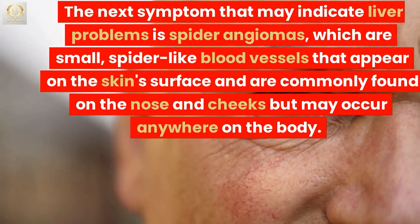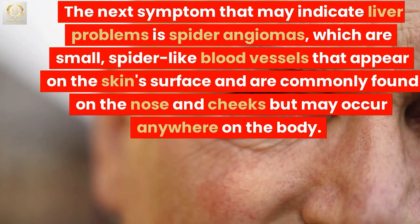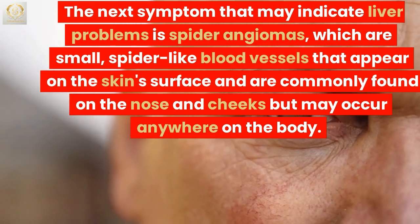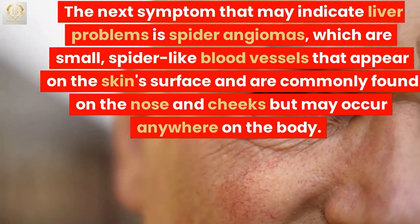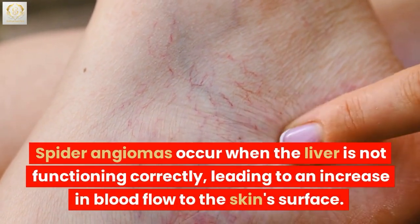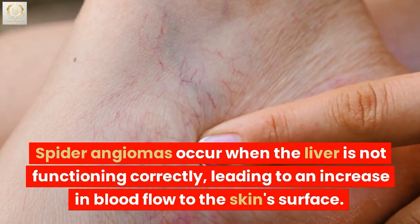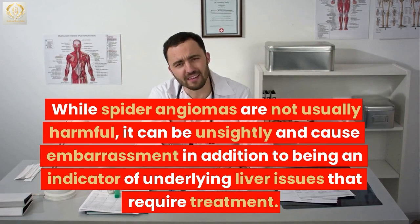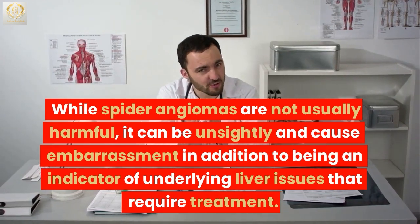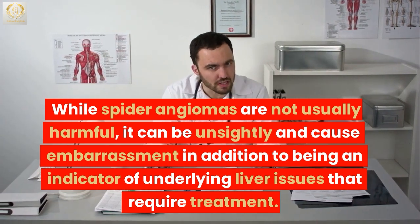The next symptom that may indicate liver problems is spider angiomas, which are small, spider-like blood vessels that appear on the skin's surface and are commonly found on the nose and cheeks but may occur anywhere on the body. Spider angiomas occur when the liver is not functioning correctly, leading to an increase in blood flow to the skin's surface. While spider angiomas are not usually harmful, they can be unsightly and cause embarrassment, in addition to being an indicator of underlying liver issues that require treatment.